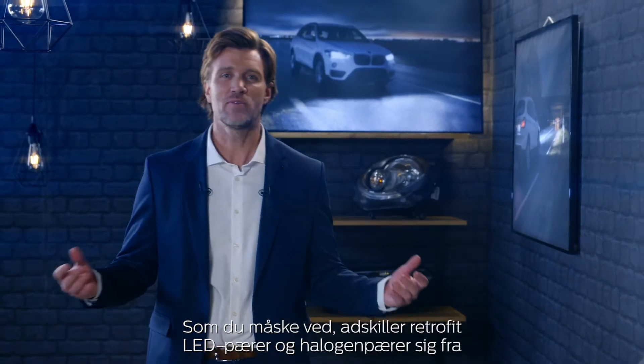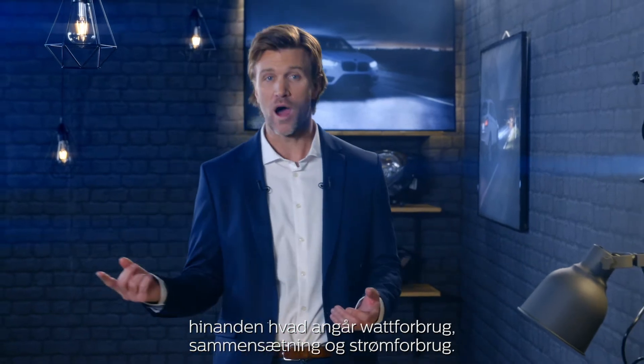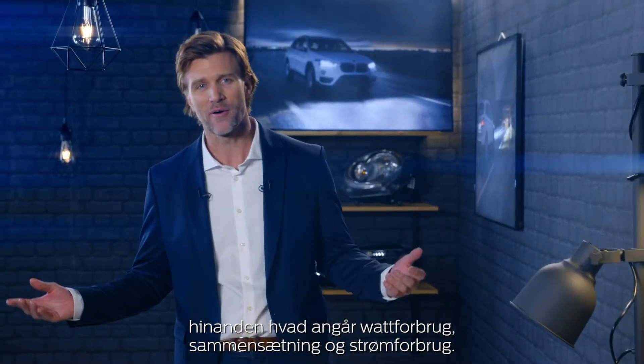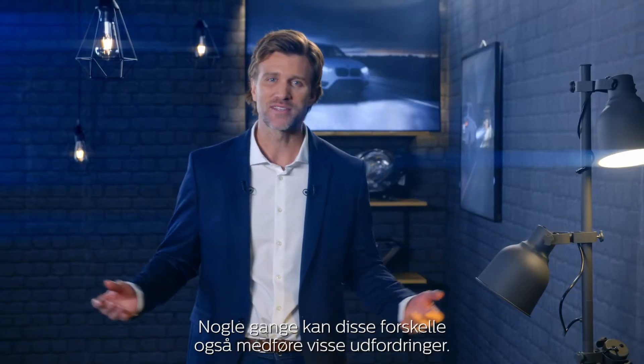As you might know, LED retrofit and halogen bulbs differ from one another in terms of wattage, composition, and power consumption. And sometimes those differences can also bring some challenges.